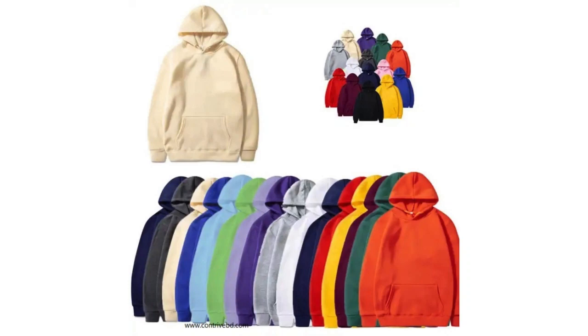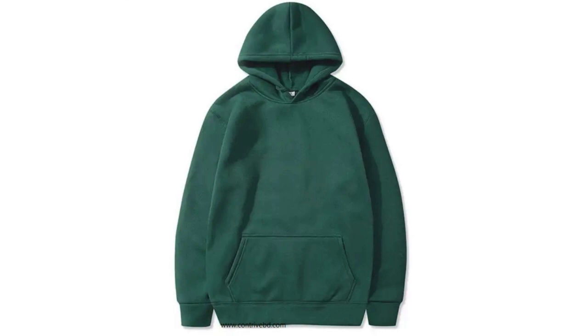About this item. Regular fit, comfortable, easy fit through the shoulders, chest, and waist.